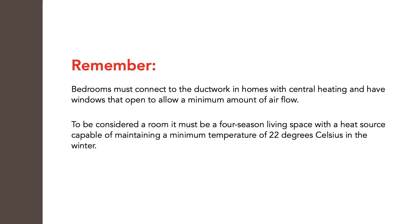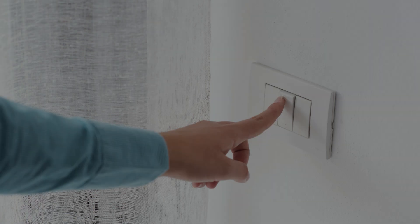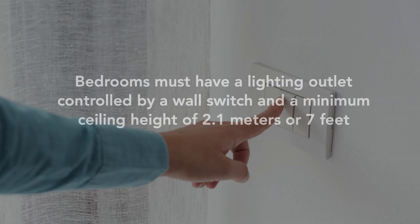Remember that for a room to be considered a four-season living space under the National Building Code of Canada, it must have a heat source capable of maintaining a minimum temperature of 22 degrees Celsius in the winter. Additionally, the National Building Code of Canada states that bedrooms must have a lighting outlet controlled by a wall switch and a minimum ceiling height of 2.1 meters or 7 feet.